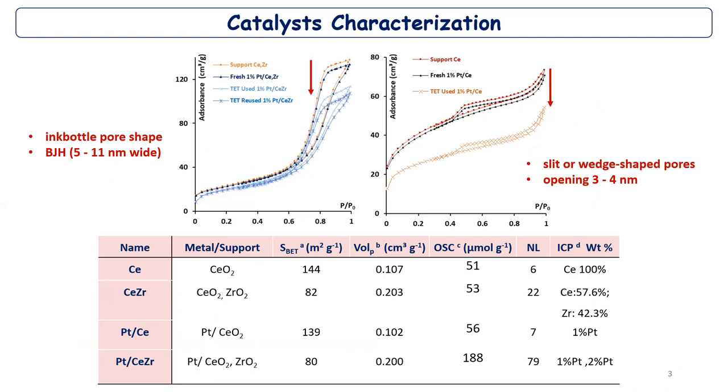First, let's talk about the materials used. I used pure cerium oxide at 100% and mixed oxide — cerium and cerium-zirconium at around 50-50%. The catalysts were prepared using ion exchange. We coated 1% platinum over cerium oxide and 1% and 2% over cerium-zirconium mixed oxide supports.